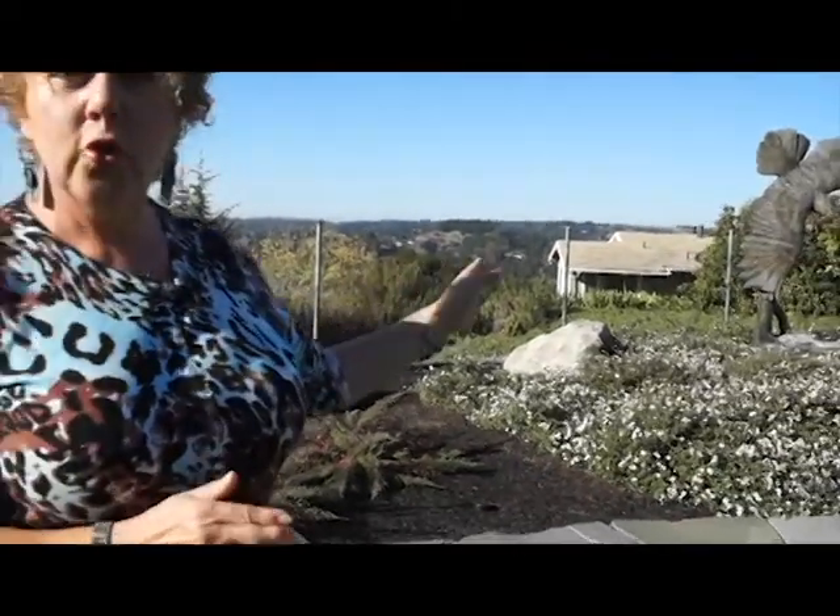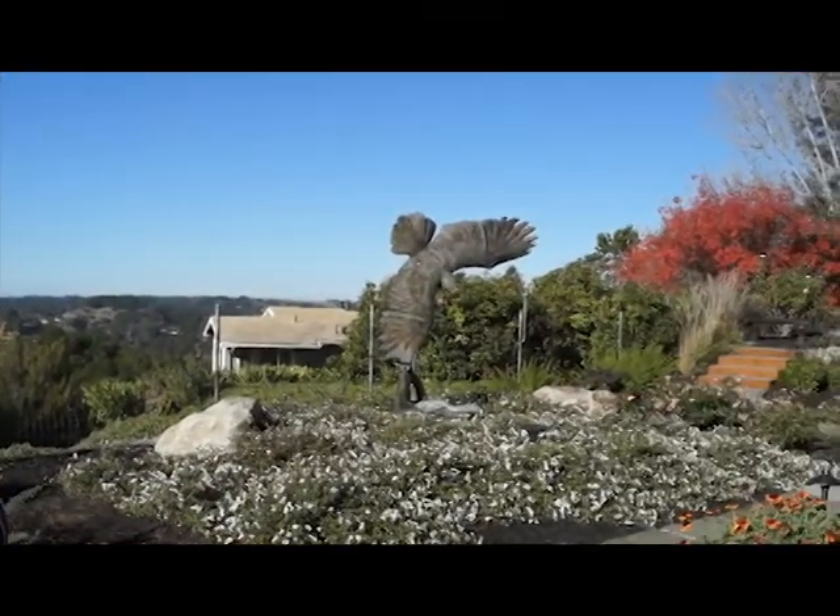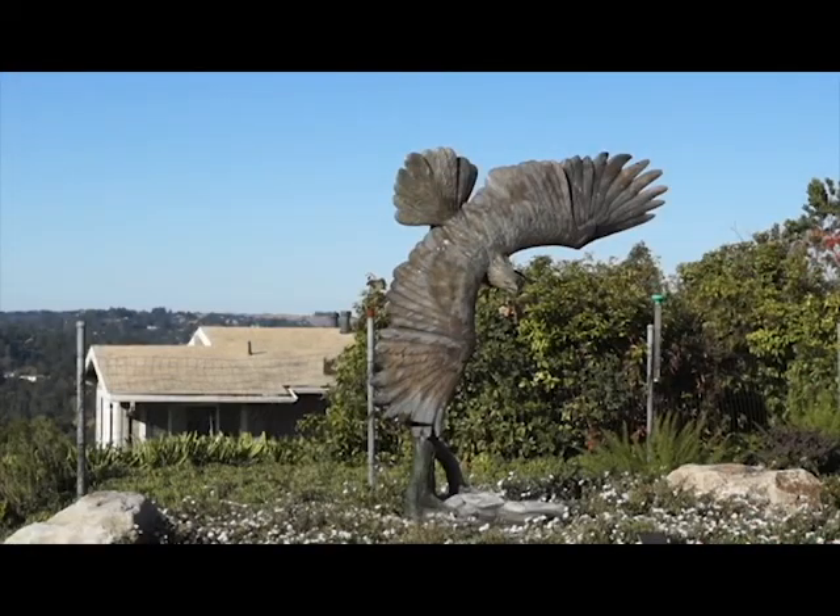The homeowner chose this magnificent eagle, and it is fantastic on this hillside property. This is a magnificent piece that wouldn't fit in everybody's yard, but it looks amazing up here on the hill.